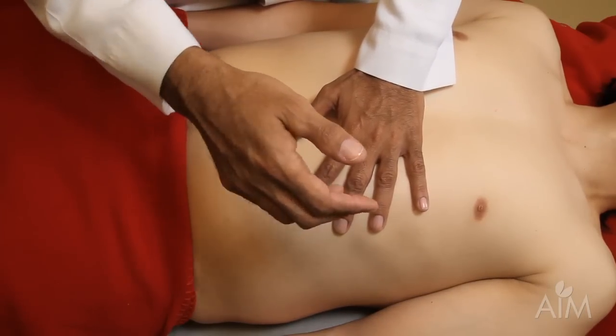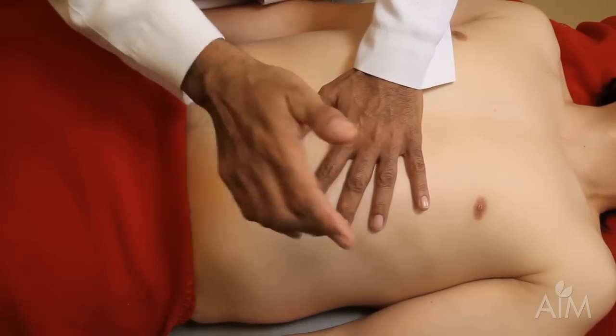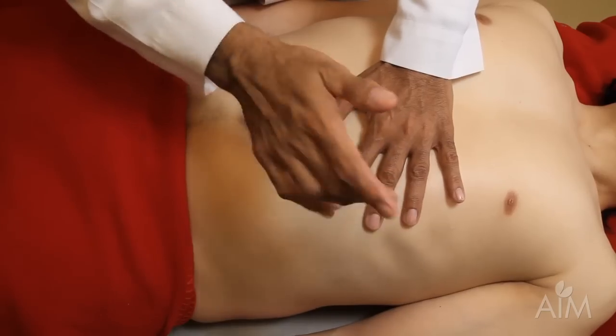So listen to the change in note here. The patient's at end expiration now. I ask him to take a deep breath. Breathe out.